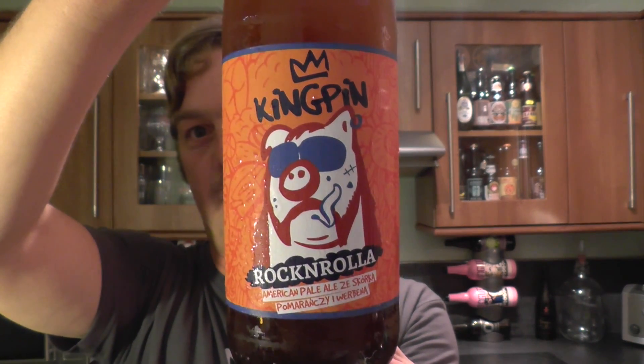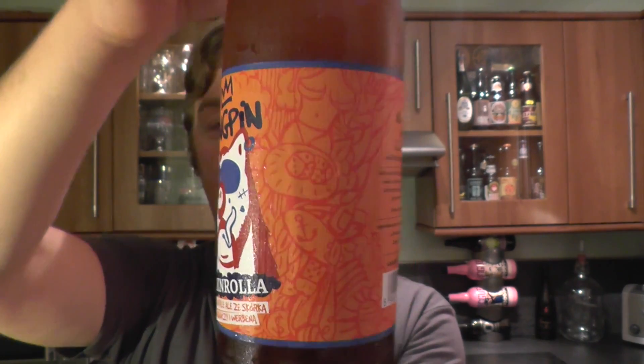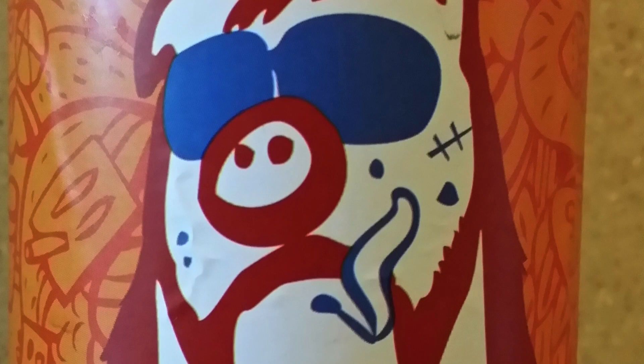Look at that artwork. That label is striking. It really kind of stands out and barks at you when you're standing in the beer store wondering what to choose. This jumps at you.